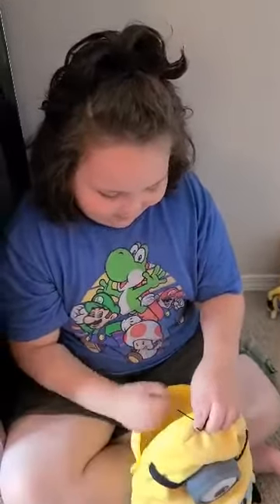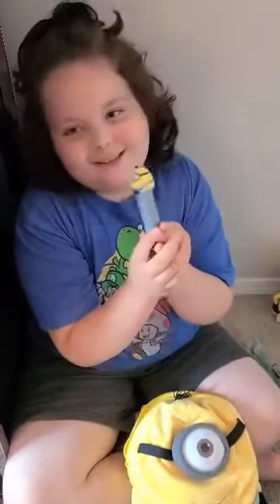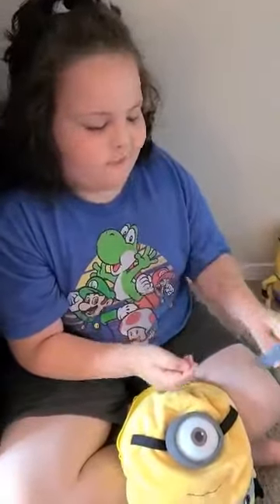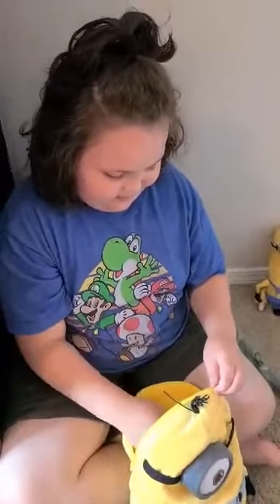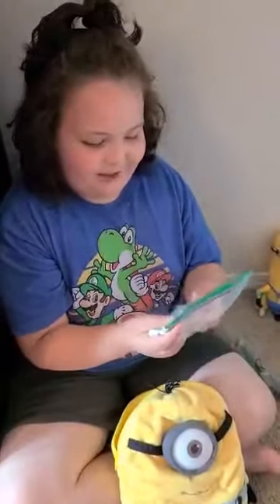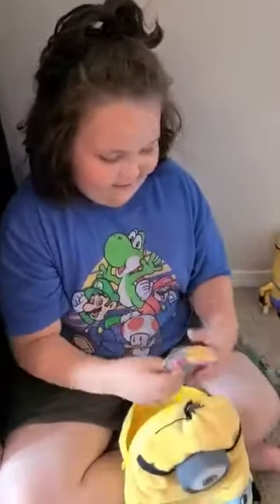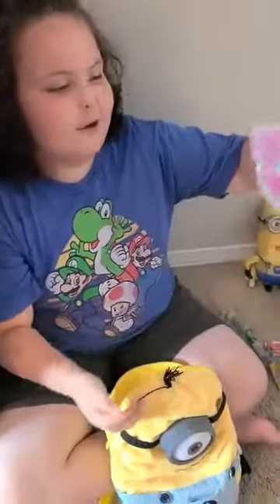We also have some surprise goodies in here. We have Otto Pez — you might have seen this from my other video. We have Pez so it can go along with Otto. It's an Otto McDonald's toy, wow!